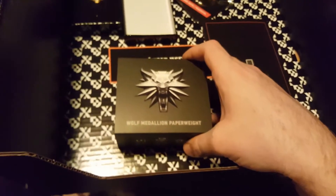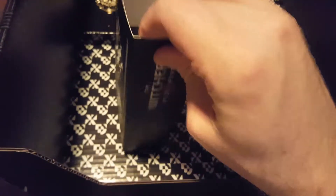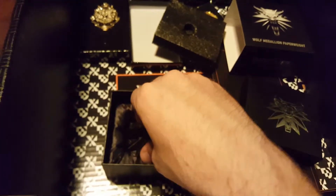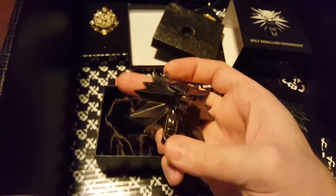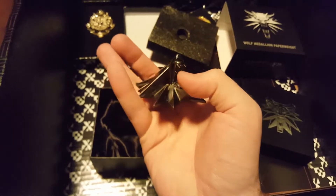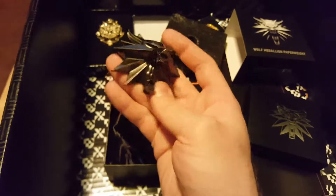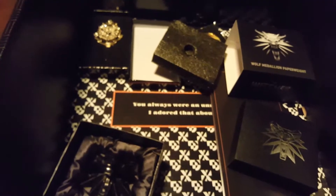And last but certainly not least, the Wolf Medallion Paperweight. For you guys that don't know, Witchers carry a pendant around their neck — it kind of hums and vibrates whenever there's monsters nearby or danger. It's pretty big, pointy, pretty sweet. My wolf head keychain recently broke, so this will help mend that wound. Pretty excited. If they ever put in more Witcher stuff, I will buy it.